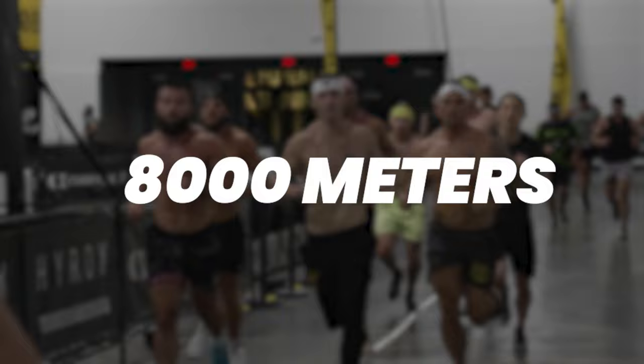Right off the bat, let's get the obvious out of the way. Hirox is a longer race — it's 8K, 8,000 meters of running. Decafit is a 5K.